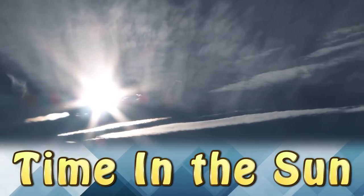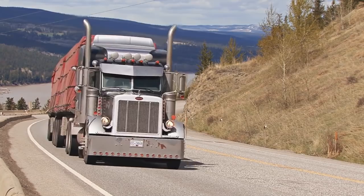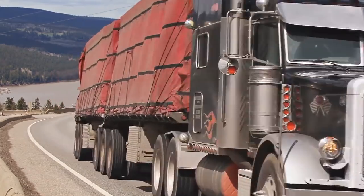Time in the Sun. This man drove a delivery truck for over 60 years, and during that time, the left side of his face was always against the window in the sun. This is what time in the sun has done to his skin. Always wear sunscreen, folks.